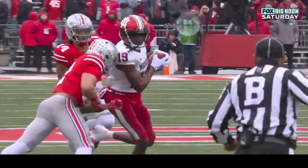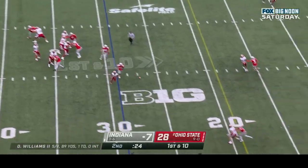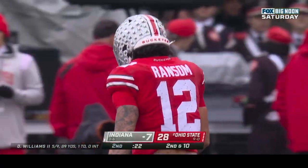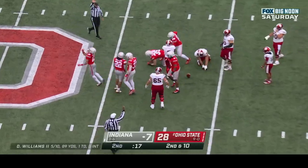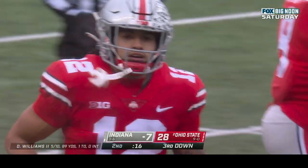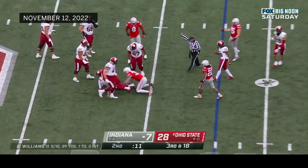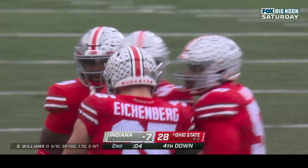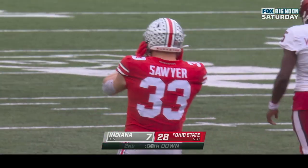Both safeties went wide and they went right down the middle of the field for an easy completion. Williams again — sideline, incomplete. Indiana with one timeout remaining. Second down and ten at the twenty-nine — Williams in trouble and he's sacked! Great pressure — Steele Chambers and Lathan Ransom combining on the sack. Dexter Williams sacked again — Jack Sawyer laying the wood along with Ty Hamilton. That'll take us to the end of the first half.